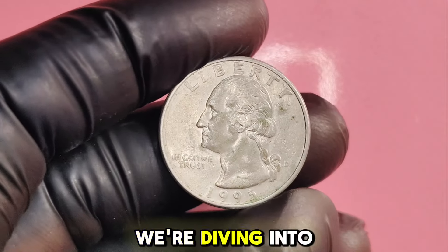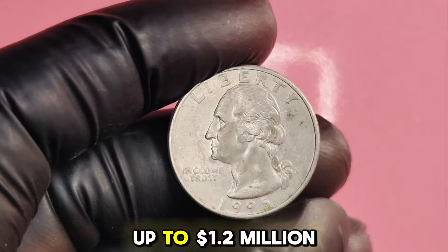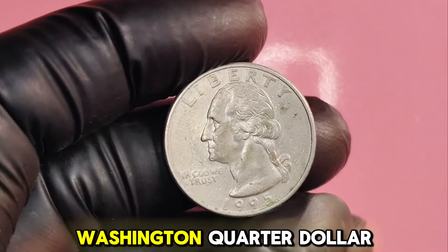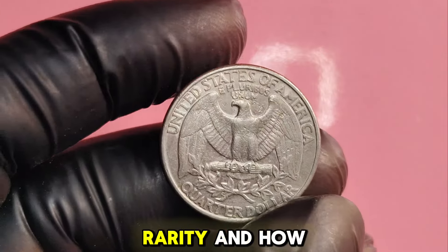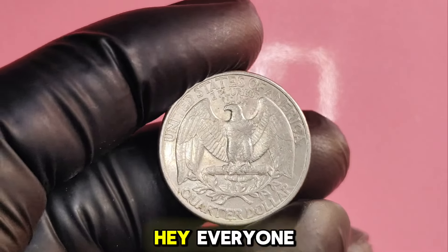We're diving into a coin that's not just a piece of currency, but a potential goldmine worth up to $1.2 million: the 1995D Washington quarter dollar. Stick around as we explore its value, rarity, and how you can spot this incredible coin.